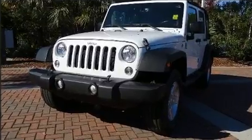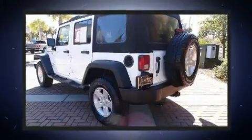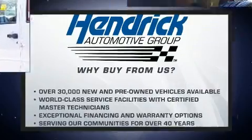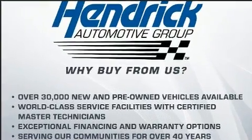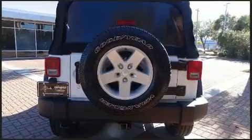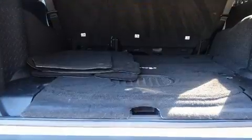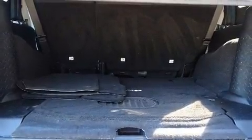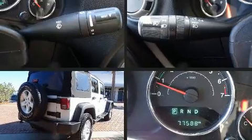All of the following features are included: front fog lights, skid plates, remote keyless entry, a trailer hitch, and one-touch window functionality. Audio features include a CD player with MP3 capability, steering wheel mounted audio controls, and nine speakers providing excellent sound throughout the cabin.